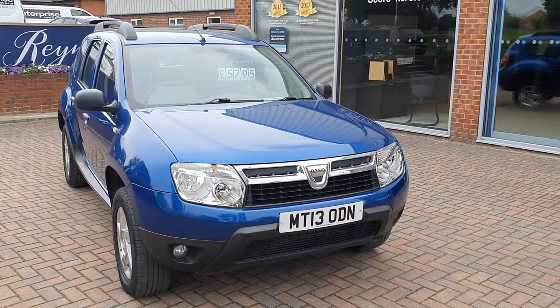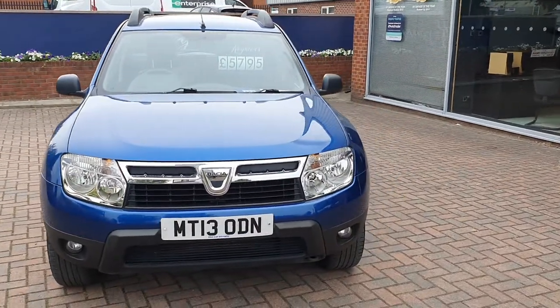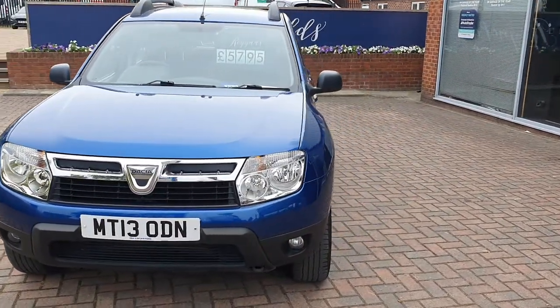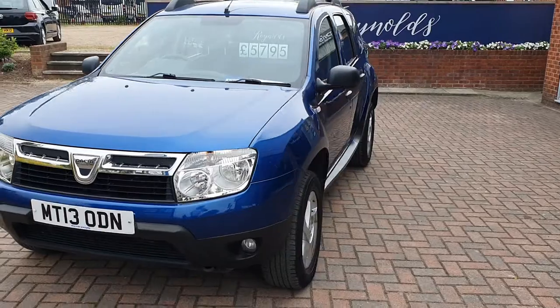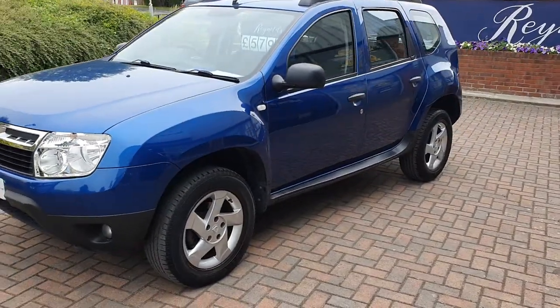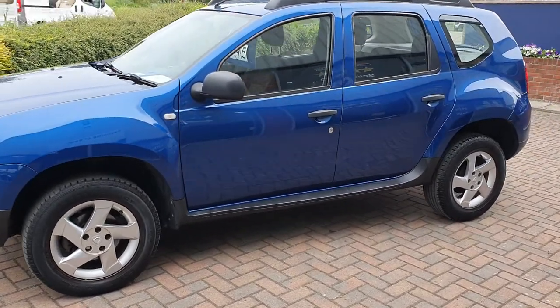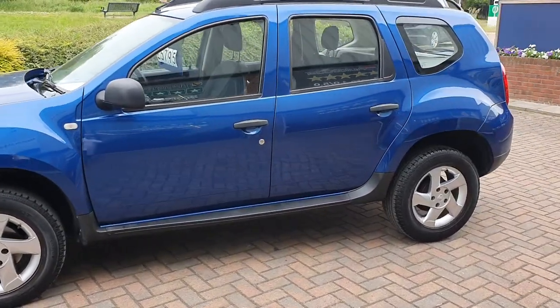Here we have a 13-plate Dacia Duster. This is the 1.5 diesel, manual obviously, finished in a dark metallic blue. The car is in pretty good condition and it's covered under 30,000 miles.